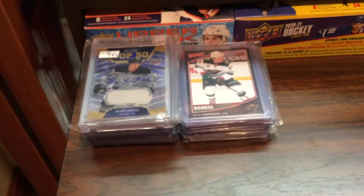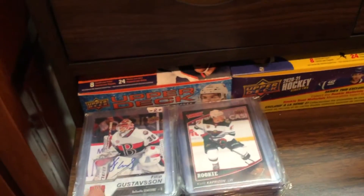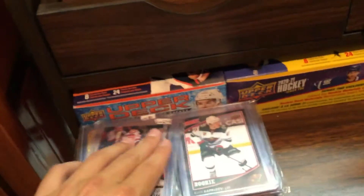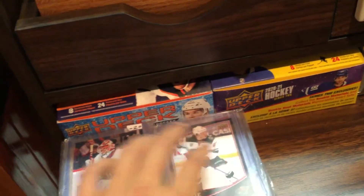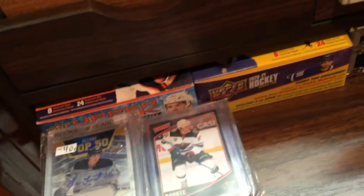Then we got some random stuff here. Sorry about the glare, guys. Some stuff in here I'm selling, like that Gustafsson. Most of the stuff I'm not selling — like Capritzov, because it's my first Capritzov.